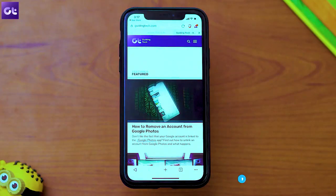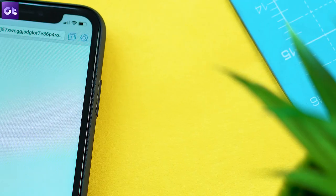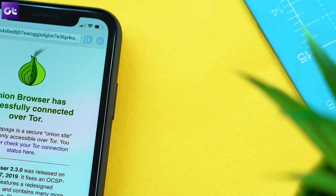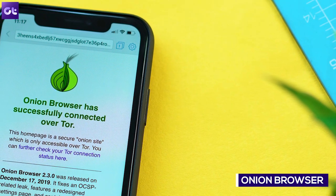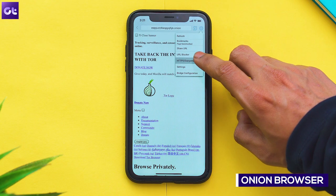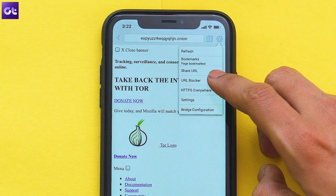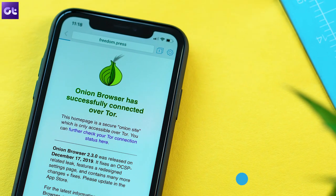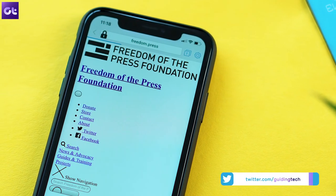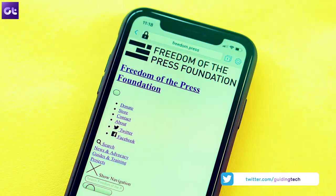Now if you want the ultimate privacy control while also keeping track of your websites that you visit, Tor is what you've been looking for. And honestly, Onion is easily the best Tor browser out there. The app comes with support for HTTPS everywhere while also securing your traffic from insecure wireless networks and ISPs. However, do keep in mind that browsing inside the app will definitely be slower since your traffic is encrypted and routed through the Tor network.